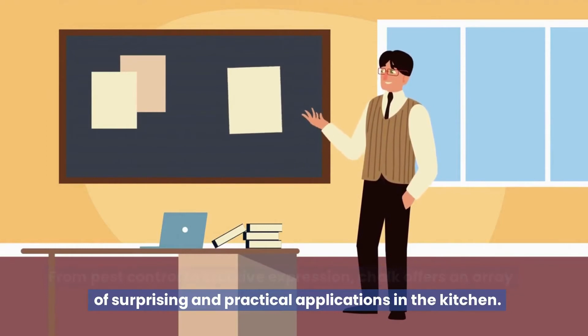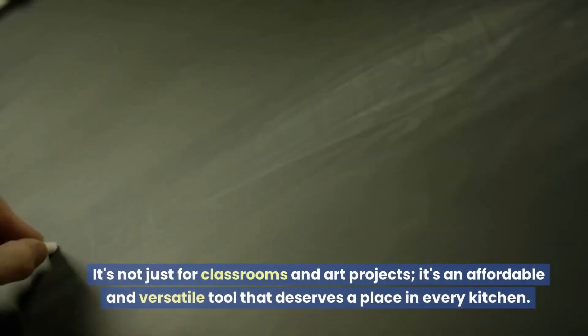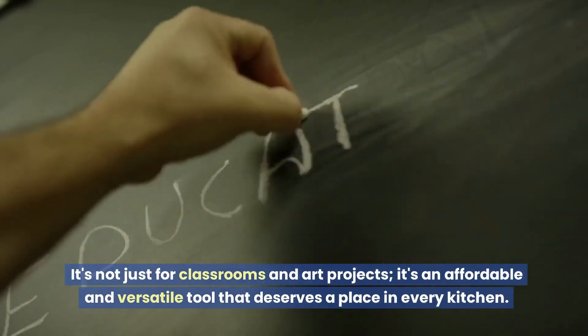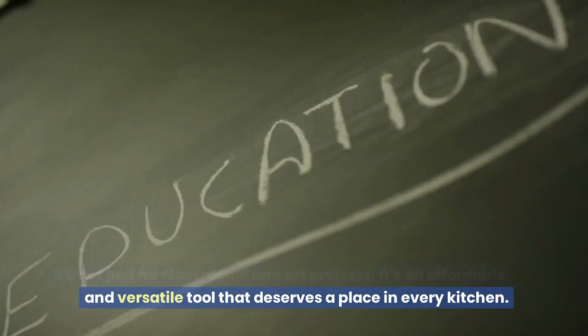Chalk offers an array of surprising and practical applications in the kitchen. It's not just for classrooms and art projects — it's an affordable and versatile tool that deserves a place in every kitchen.